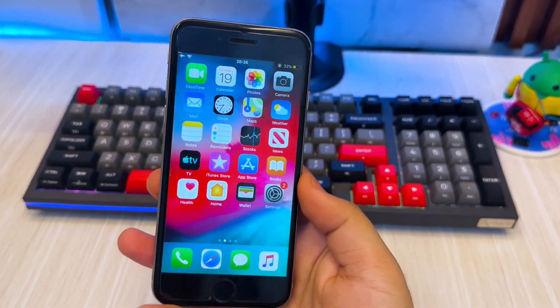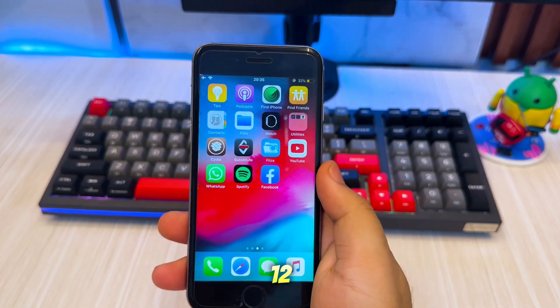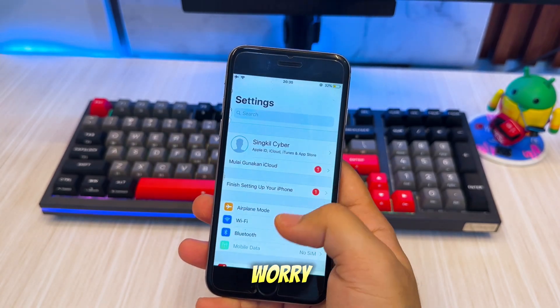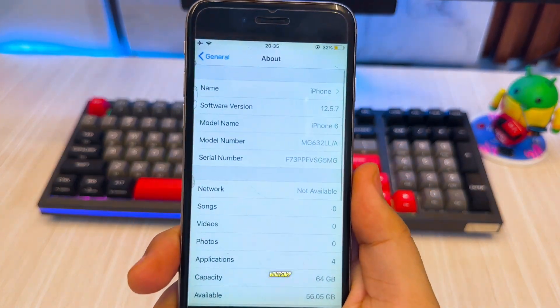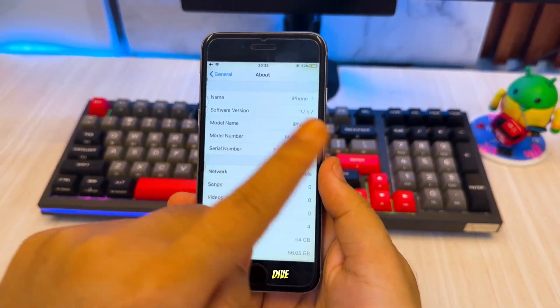Welcome back to the channel. If you're stuck with an older iPhone running iOS 11, 12, 13, or 14 and can't update WhatsApp from the App Store, don't worry. In this video, I'll show you how to use WhatsApp without needing the latest version or any update. Let's dive into it.